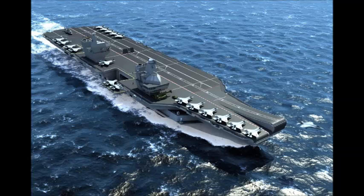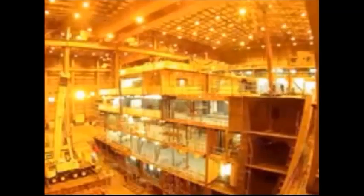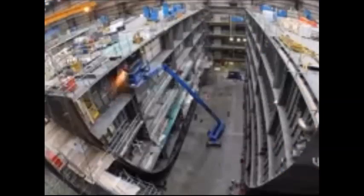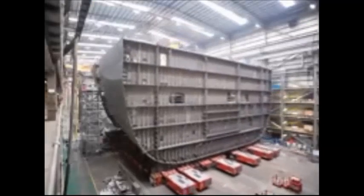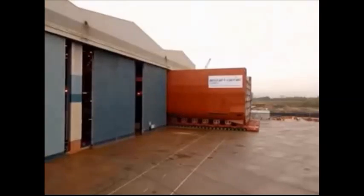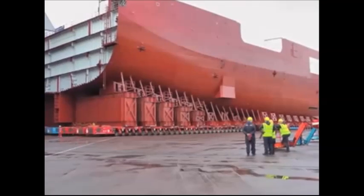The F-35 Lightning II has a low radar cross section due to its stealthy design and radar absorbent materials. These warships will also operate a mix of CH-47 Chinook, Merlin, and Lynx Wildcat helicopters for utility and anti-submarine warfare roles. The air group might also include WAH-64 Apache attack helicopters.